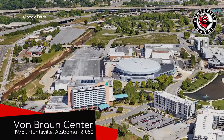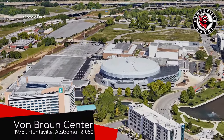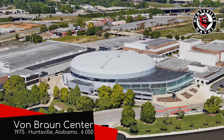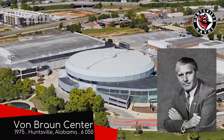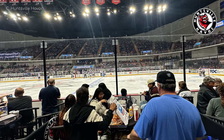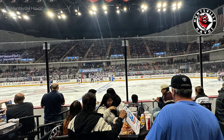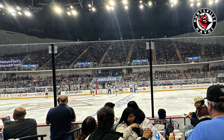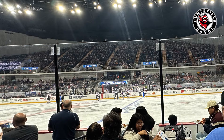Von Braun Center, home of the Huntsville Havoc. You may have heard of those Nazi scientists that went on to work for NASA after the war — Operation Paperclip. Well, Werner Von Braun, whom this arena is named after, was one of them. It might seem controversial, but if your options are to design weapons for the Nazis or death, most people would choose the former in reality.